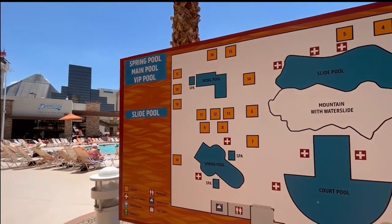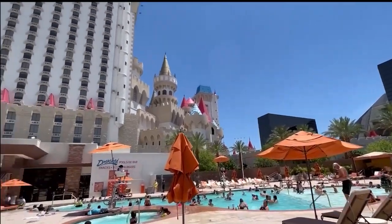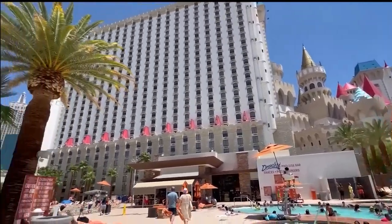I decided to come check out the pool. It is hot — 108 degrees. I'm not gonna go in the pool, but I am gonna go get a dole whip because I've never had one, so let's go to Drenched and grab one. There are three public pools and one private pool with plenty of loungers for everybody.